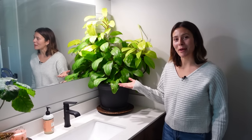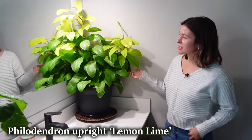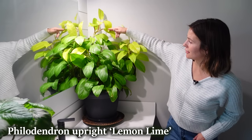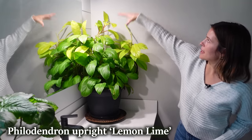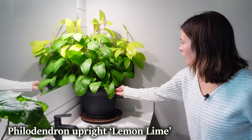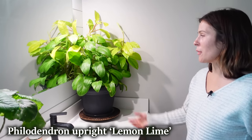The best looking plant in this bathroom is probably this upright lemon-lime philodendron. It's getting so big — look at how neon those leaves are. It's looking like it's going to take over this corner, which was the goal when I moved it here. Maybe a little bit too big for the bathroom, but it's doing so well I'm not going to move it.